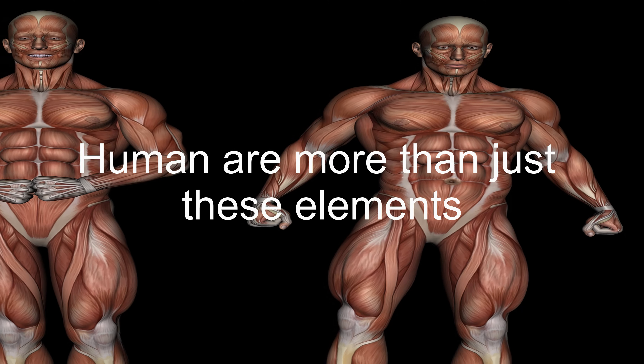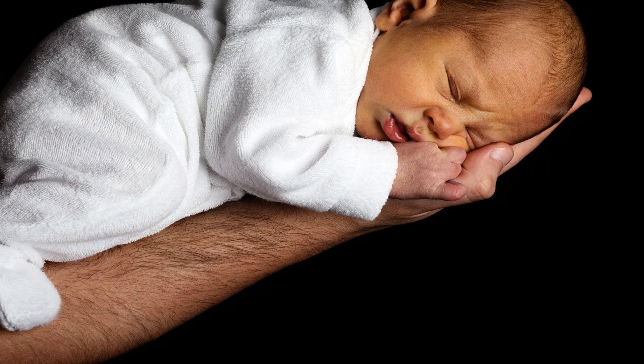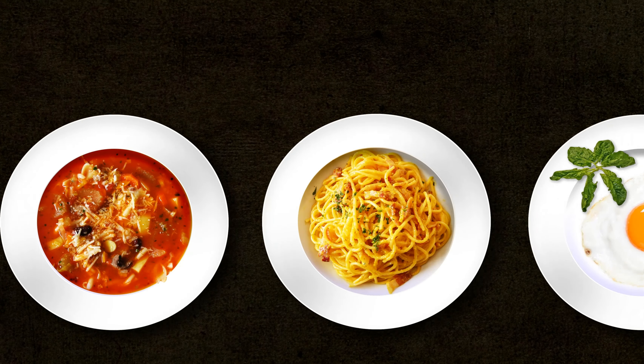Although some people argue that the human body is much more than just these elements and substances — which is quite true — we cannot deny the facts of what we are made of. You might have also heard that we are what we eat. All of us were born at just 2 to 5 kg, but as we grow, we accumulate mass. All the extra mass we build up over time has come from the food we eat, the water we drink, or the air we breathe.